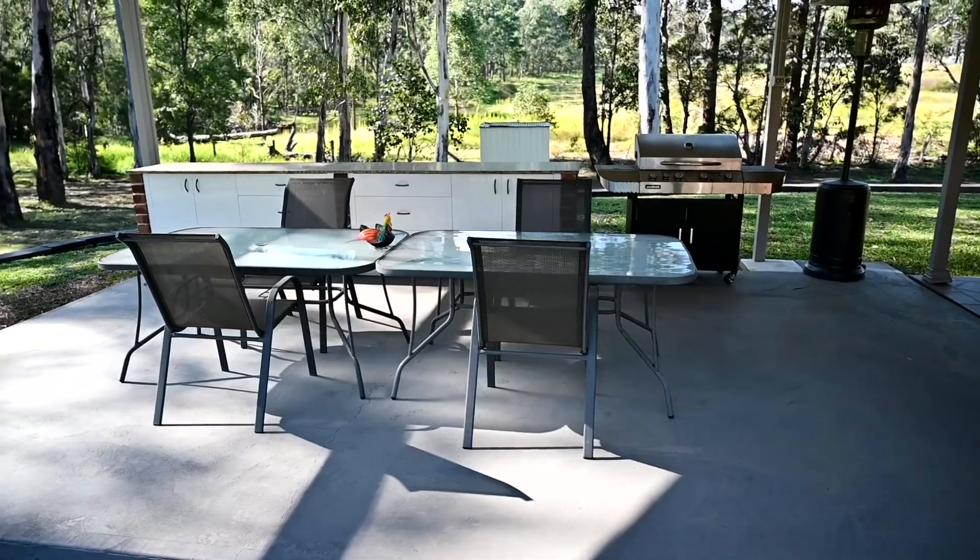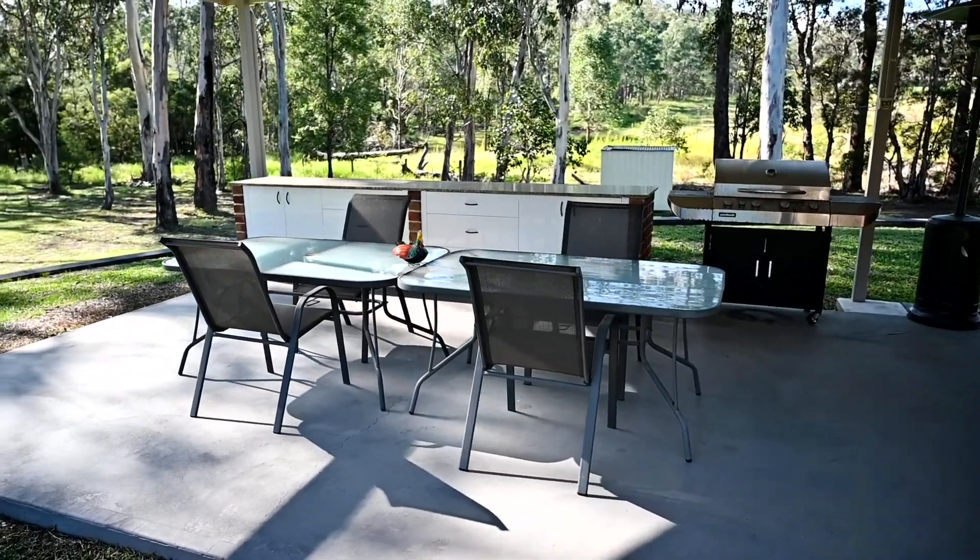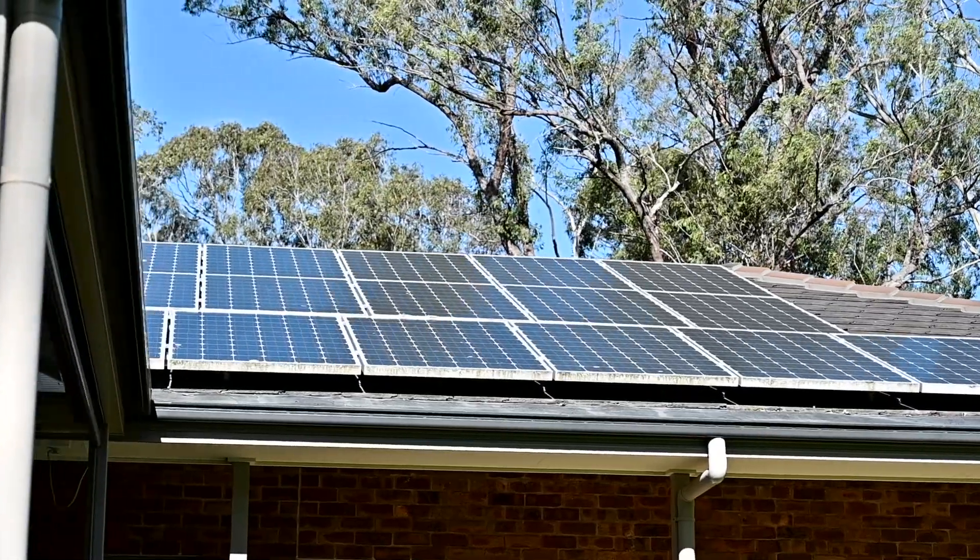Outside, the alfresco area is private and inviting, while the 20 solar panels will not have you worrying about the power bills.